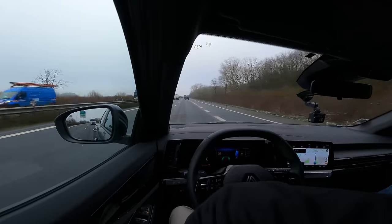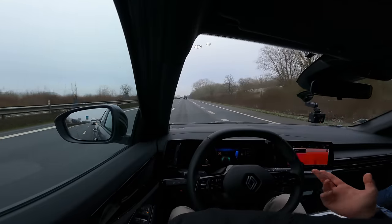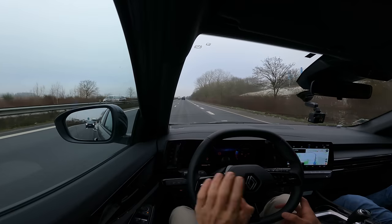À 90 km/h, il y a un petit peu de bruit — on entend le vent et les bruits de roulement, surtout à 110. On n'a pas de double vitrage, c'est assez simple. On entend légèrement le moteur, mais c'est assez léger. Ce qui me dérange, c'est qu'on ne voit pas le compte-tour — impossible de savoir à quel régime on est. Je n'ai pas de mode sport qui changerait l'affichage pour indiquer les tours/minute.